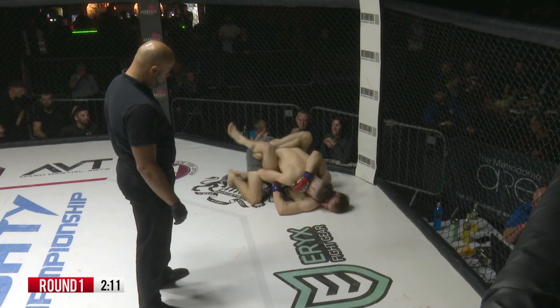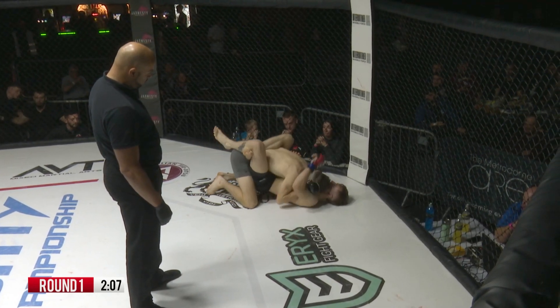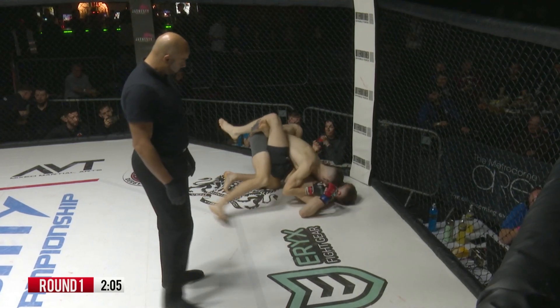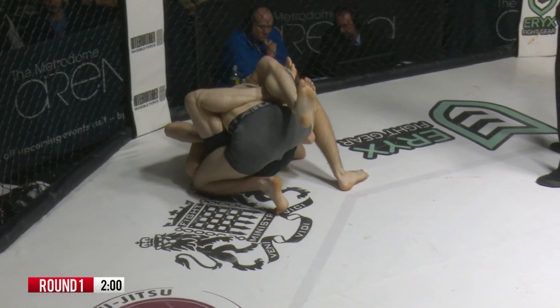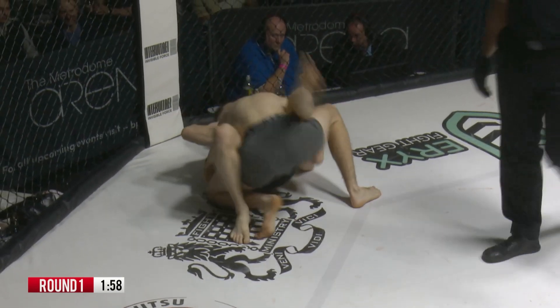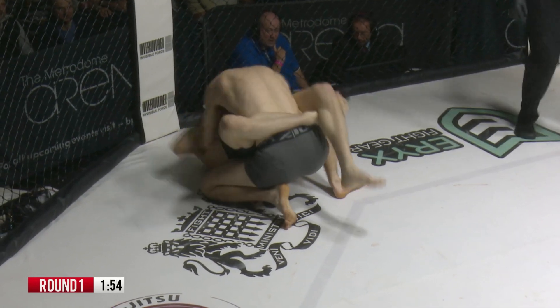Baldwin is a very good grappler off his back, and on top he's got a body triangle there — very much a defensive position. I'd have been tempted if I was McGee to stand back and say get back to your feet. But there's a reason Baldwin's holding him close with that body triangle — that's to clear those cobwebs. McGee landed some big blows when he dropped him.